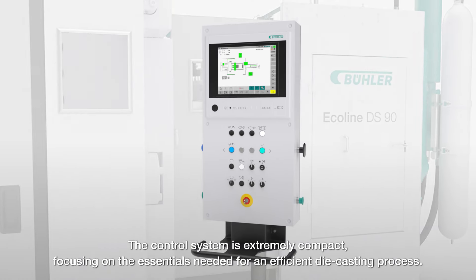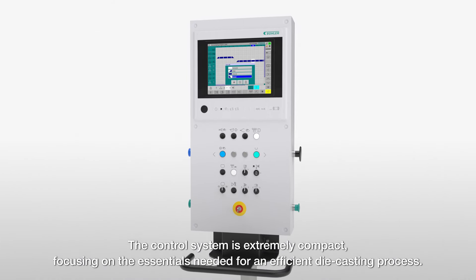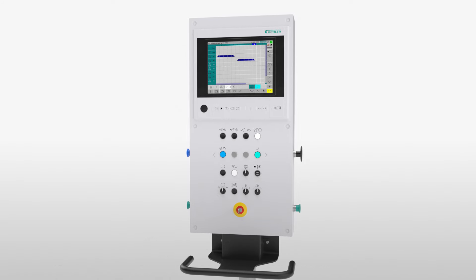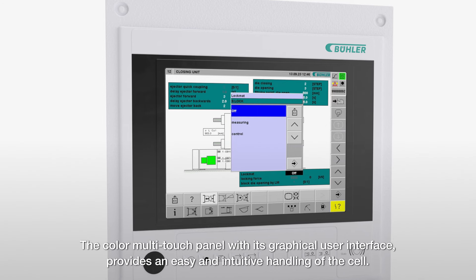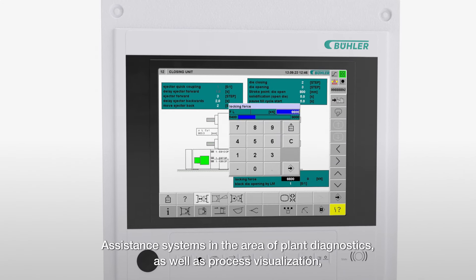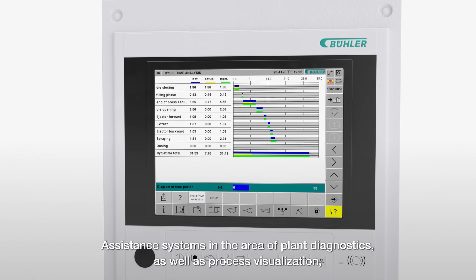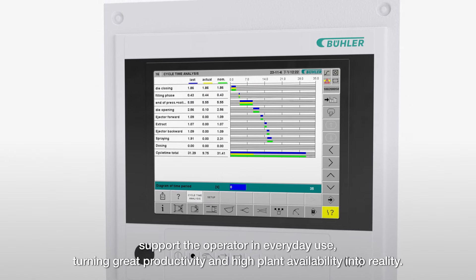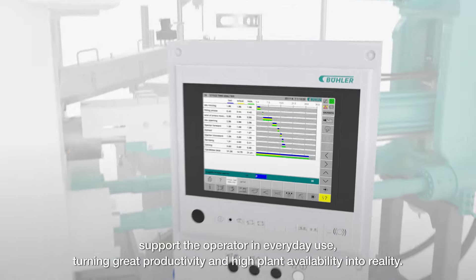The control system is extremely compact, focusing on the essentials needed for an efficient die-casting process. The color multi-touch panel with its graphical user interface provides easy and intuitive handling of the cell. Assistance systems in the area of plant diagnostics, as well as process visualization, support the operator in everyday use, turning great productivity and high plant availability into reality.